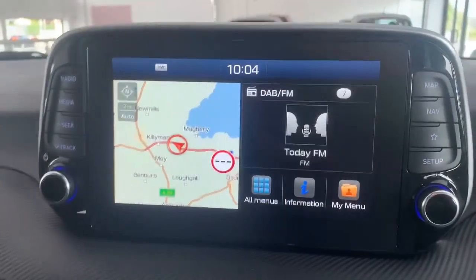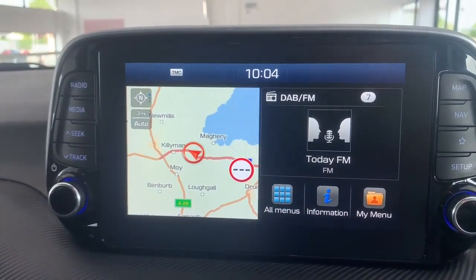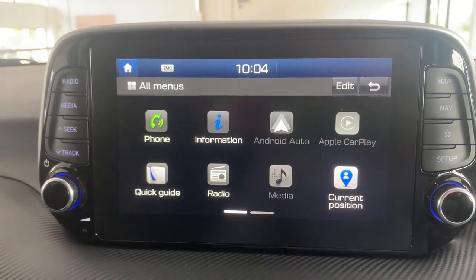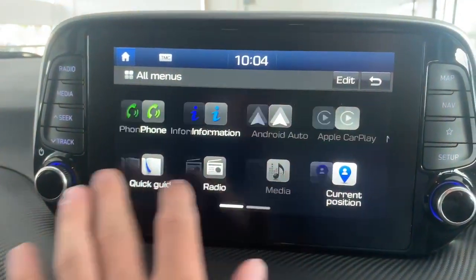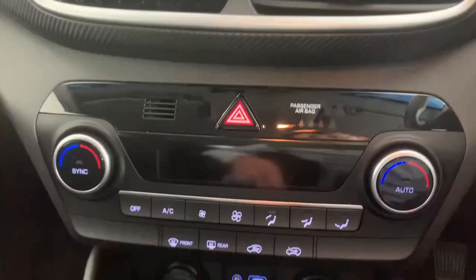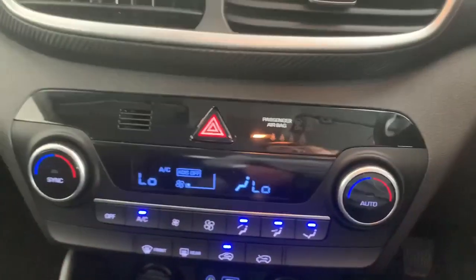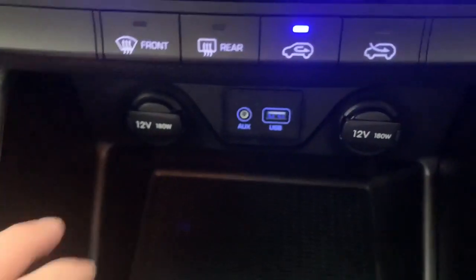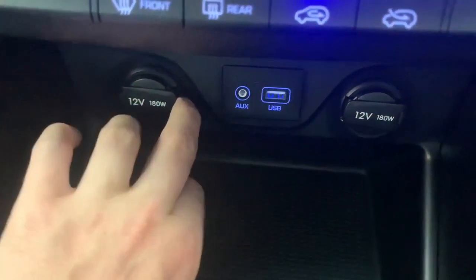We have an eight inch touchscreen media display with a lot of different features, including satellite navigation, Android Auto, Apple CarPlay, Bluetooth connectivity, DAB radio and much more. Below that we have dual climate control, and just below that a USB and an auxiliary port.